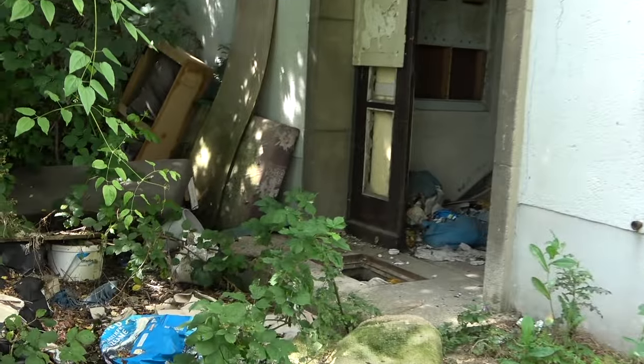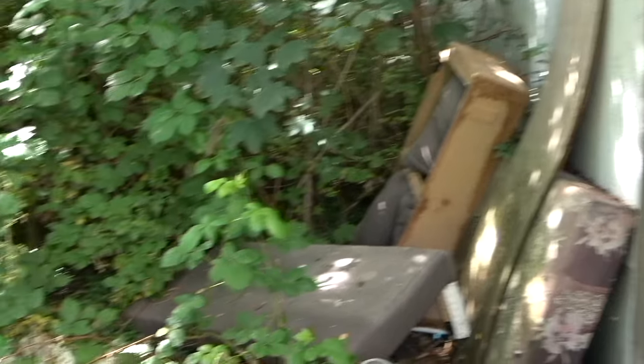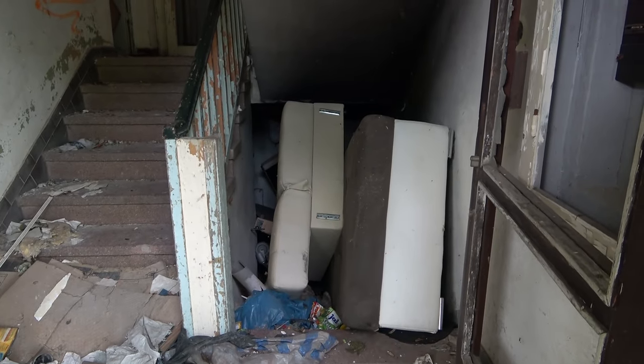Wir sind Urbex LA direkt aus Leipzig und in dieser Folge zeige ich euch ein verlassenes Mehrfamilienhaus.